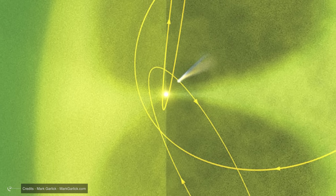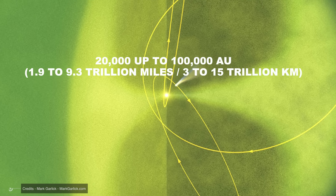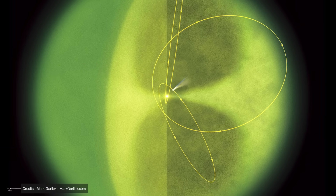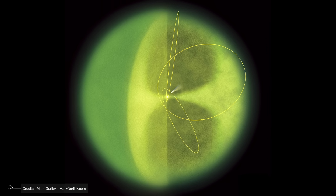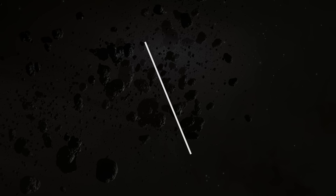Then comes the outer cloud, the true Oort cloud, extending from about 20,000 up to 100,000 AU — 1.9 to 9.3 trillion miles, or 3 to 15 trillion kilometers, or even farther. This region is genuinely spherical, enveloping the solar system in all directions like a cosmic soap bubble. The objects here move chaotically: some orbit clockwise, others counterclockwise, some are tilted, others perpendicular. It's the ordered chaos of nature on an astronomical scale.